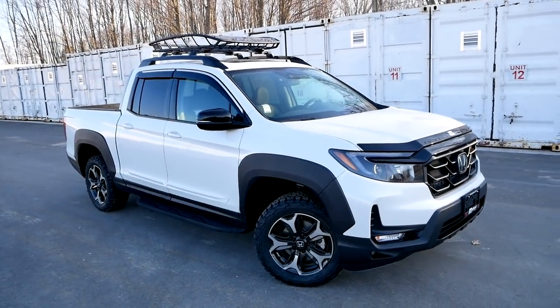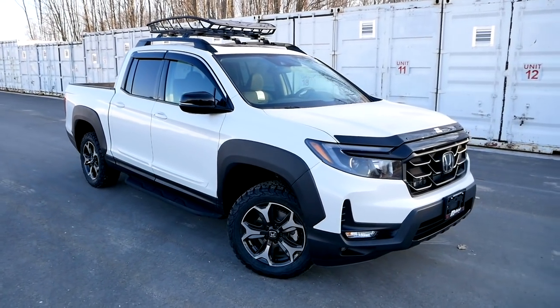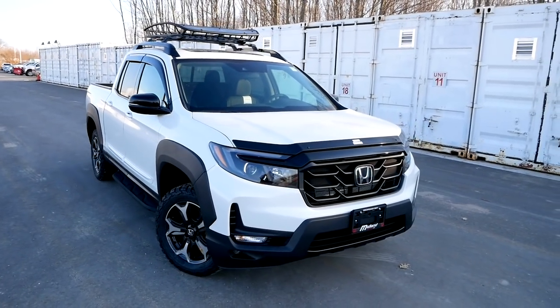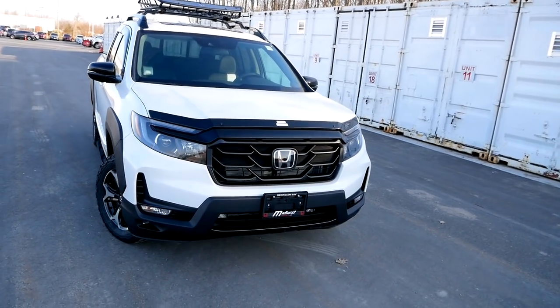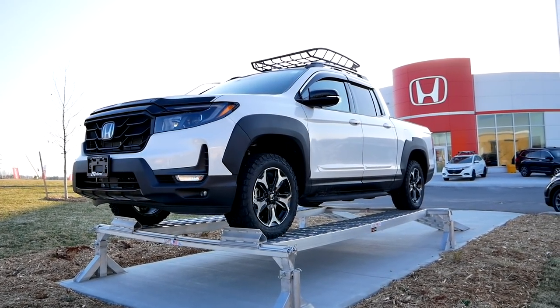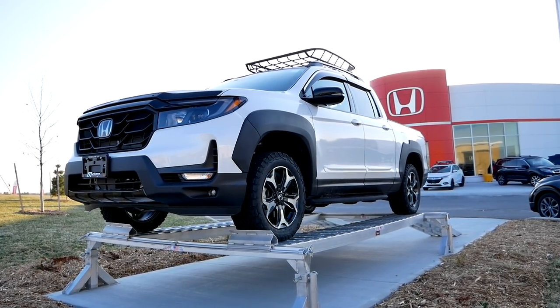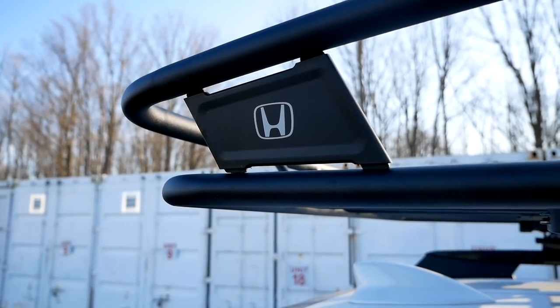I want to hear from you — go down in the comments and let me know: did the styling changes for 2021 make the Ridgeline look a lot better, or does it kind of look the same to you? Let me know, and then we'll talk about all these accessories.